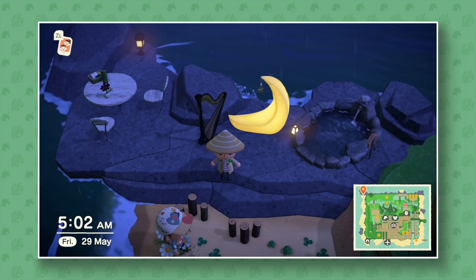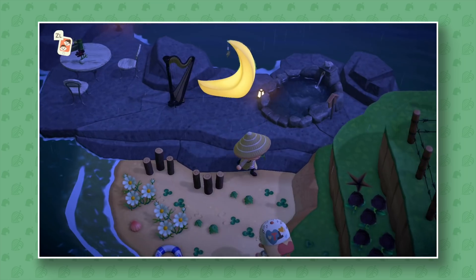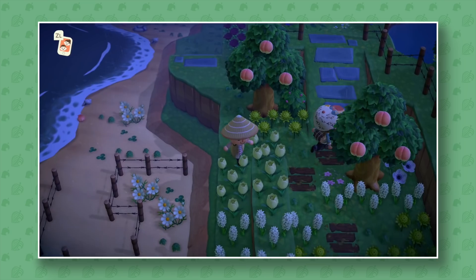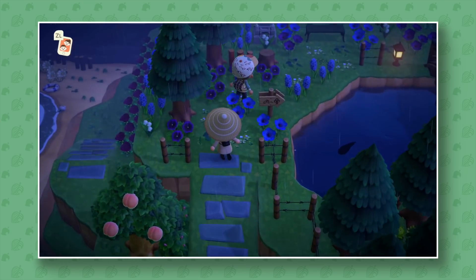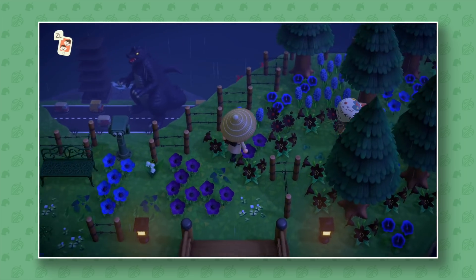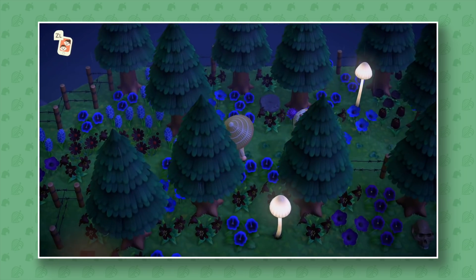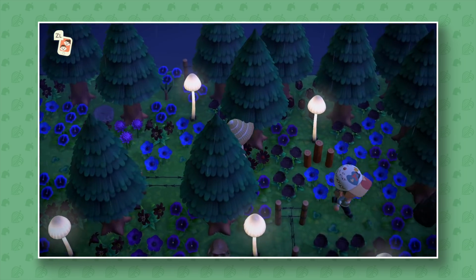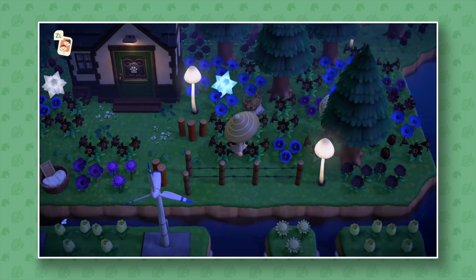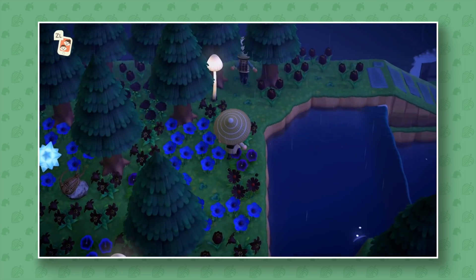He's got that moon chair that I love — I might actually have the recipe for it since Celeste was on my island today. If his outside looks like this, I'm really excited to see what his house looks like. Also, does it feel like this guy has way more than eight bridges and inclines? He doesn't — he has eight — but it's really cool how he's made it feel like so many more.